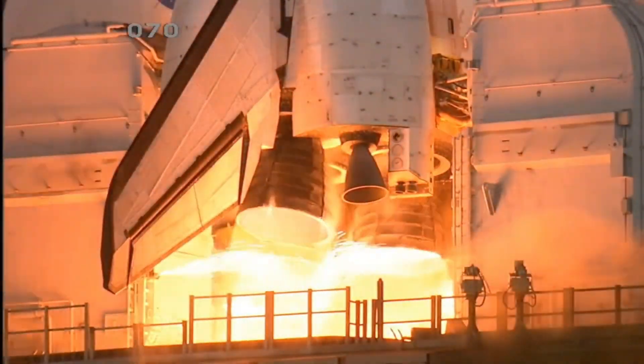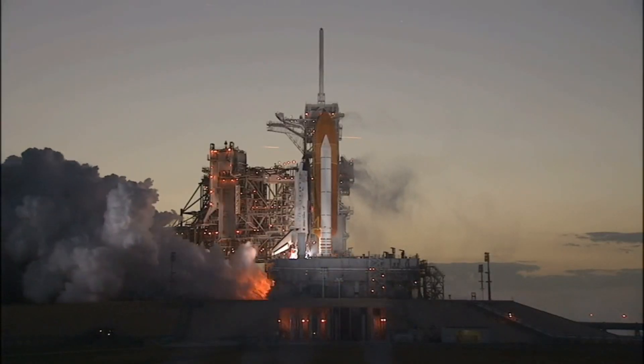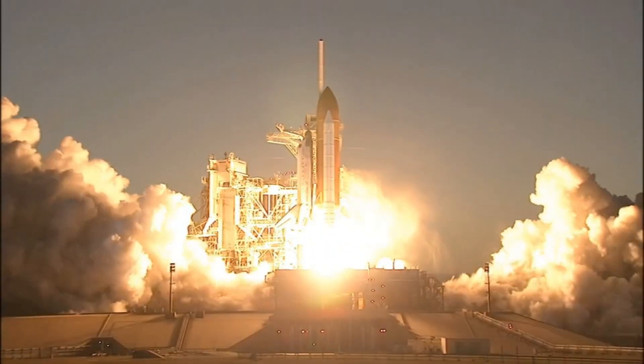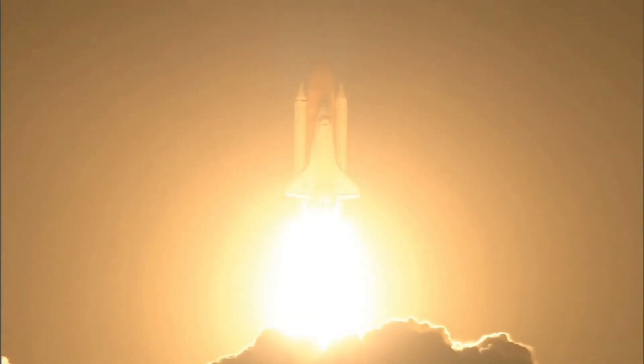6, 4, 3, 2, 1, and liftoff Space Shuttle Discovery, taking the space station to full power for full science.